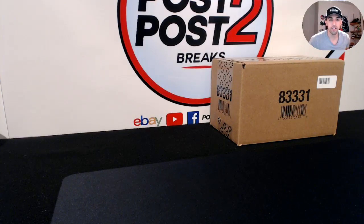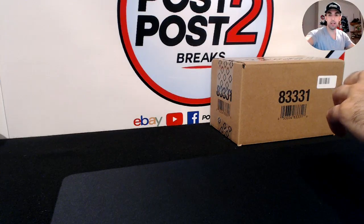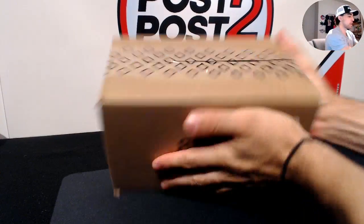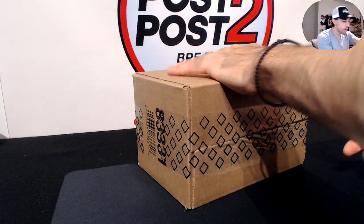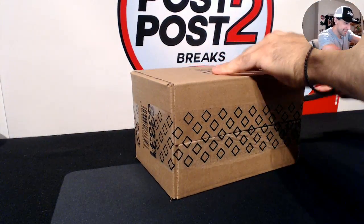Here we go — 2014-15 Upper Deck Artifacts hockey, eight-box case break, this being number three. Quick look at the case: eight boxes of Artifacts.